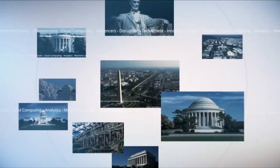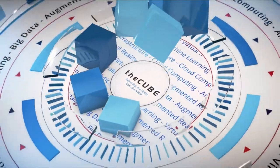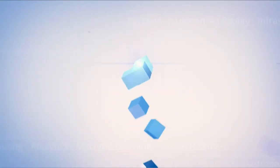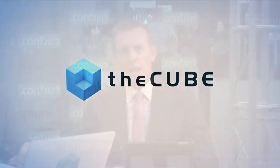Live from Washington, D.C., it's theCUBE, covering .conf 2017, brought to you by Splunk, as theCUBE continues our coverage, the flagship broadcast of SiliconANGLE TV.